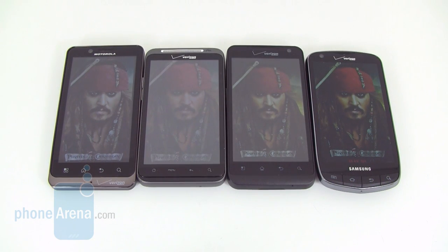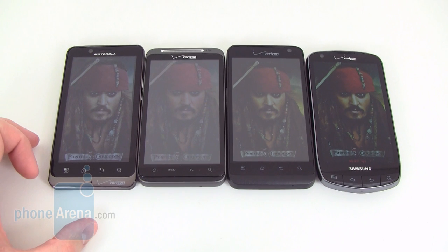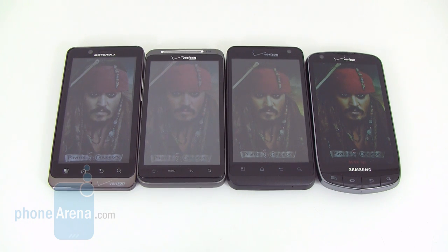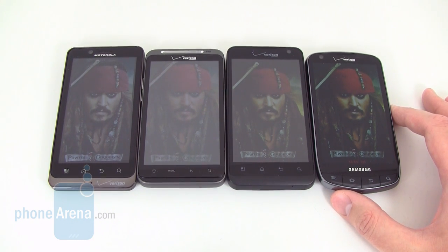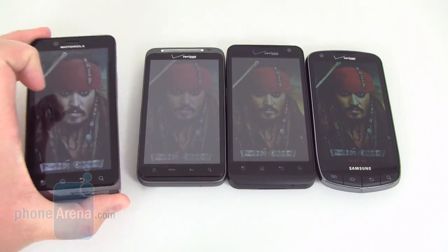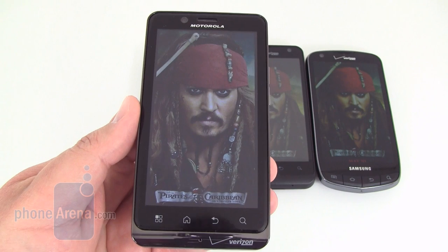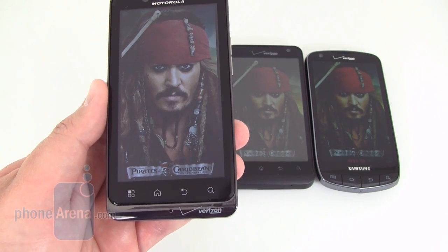Even though all four smartphones come with a 4.3 inch display, the quality does vary between them. The Motorola Droid Bionic uses a pentile matrix display, which means there are white subpixels alongside the standard red, green, and blue ones. The Samsung Droid Charge uses the Super AMOLED Plus display, and the HTC Thunderbolt and LG Revolution use a standard TFT display with regular red, green, and blue pixels. Between the four, the Motorola Droid Bionic is actually the brightest display, making it the easiest to view outdoors in bright light.